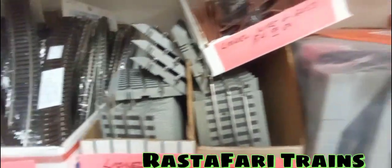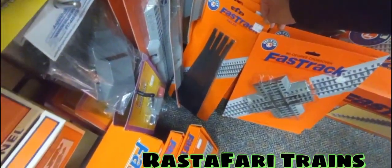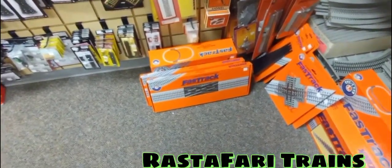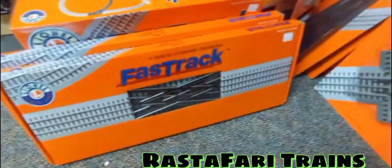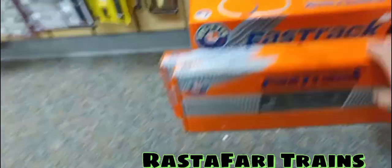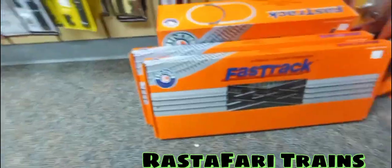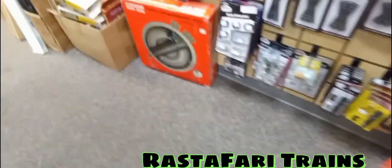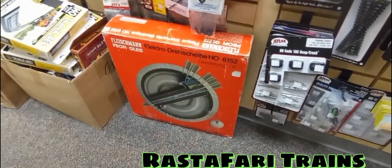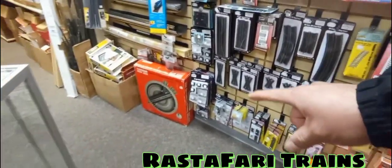They all start from $6.99 each. Lionel four-and-a-half inch straight is $6.99. They have re-railers for $13.99 — great price. There are also 22-and-a-half degree crossovers — two of them — and an inner passing loop track pack with two switches. Over here they have an Electro electro HO set turntable, similar to the N scale one we saw, just a little bigger.